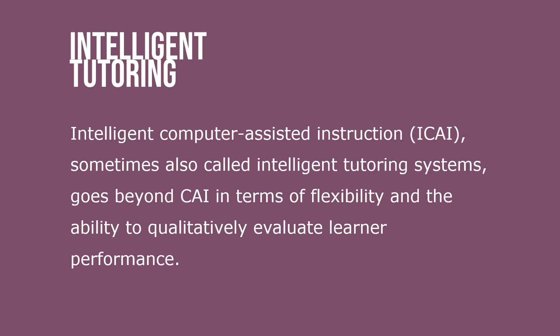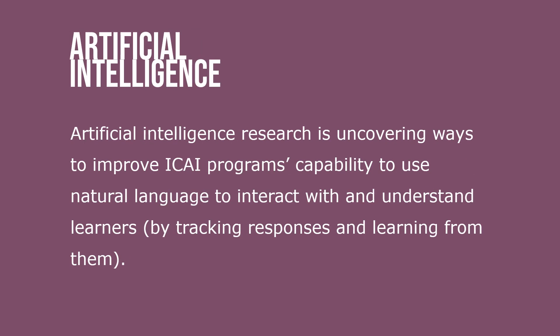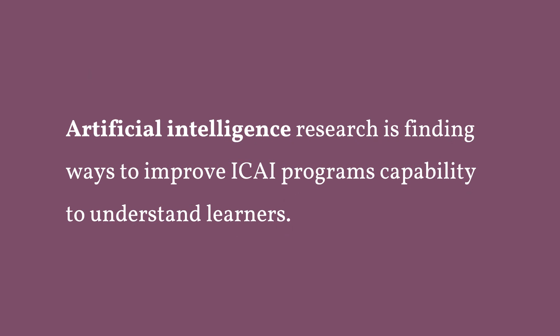Intelligent computer assisted instruction, ICAI — sometimes also called intelligent tutoring systems — goes beyond CAI in terms of flexibility and the ability to qualify and evaluate learner performance. Artificial intelligence research is uncovering ways to improve ICAI programs' capability to use natural language to interact with and understand learners, by tracking responses and learning from them.